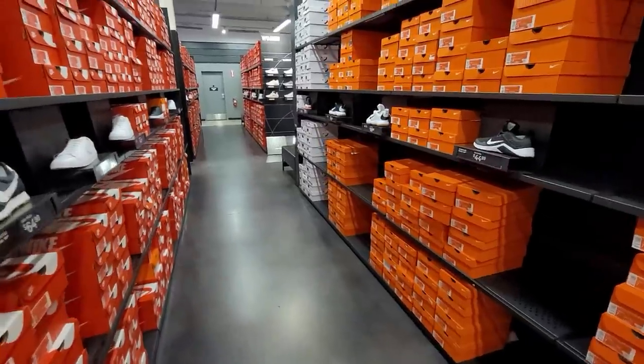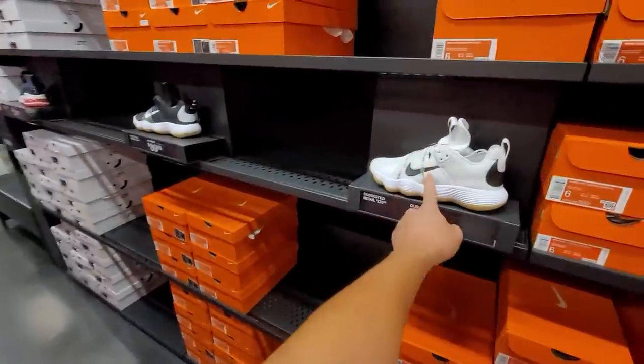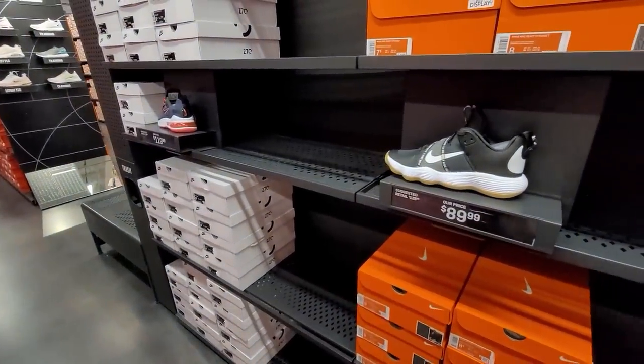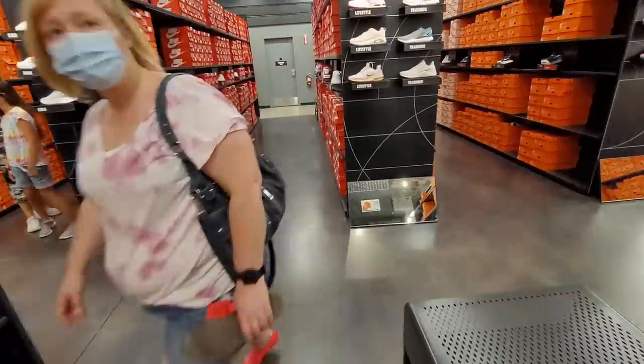Not seeing much. Checking out the aisles to wrap it up. Looking for heat — thought we saw some Hyper Dunks but no, those are the Hyper Sets. Really not finding much heat at all in the women's section.